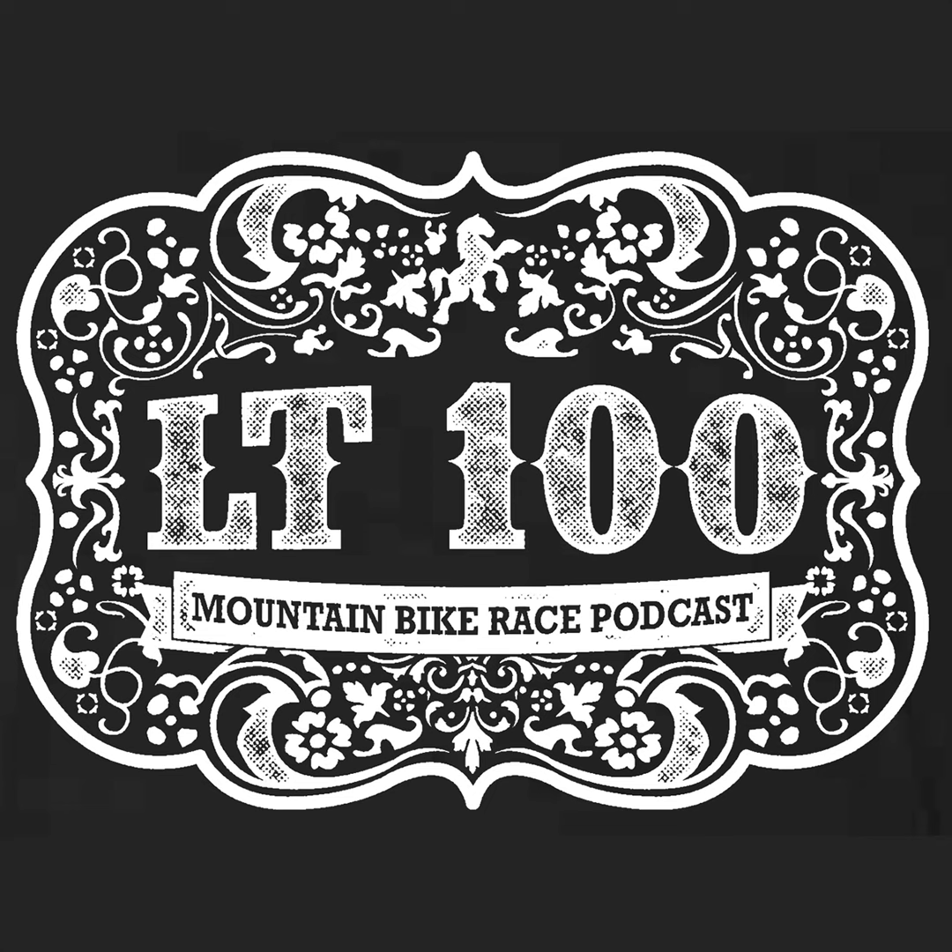One of the topics we'll be taking on this season is dropper posts — like whether or not you should consider running a dropper at Leadville. Actually, that's a dumb proposition; of course you should consider it. We are still looking into this topic, talking to riders, product managers, and know-it-alls in general.